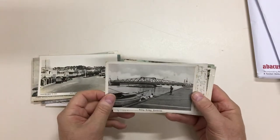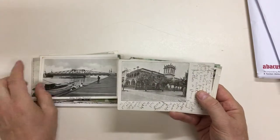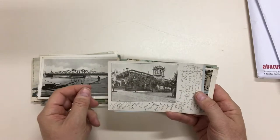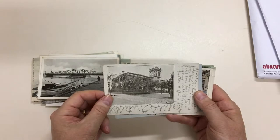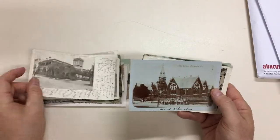Swing Bridge at Footscray — no longer there. Verona at East Melbourne. I don't know that building, but actually, yes, I think that might still be there.